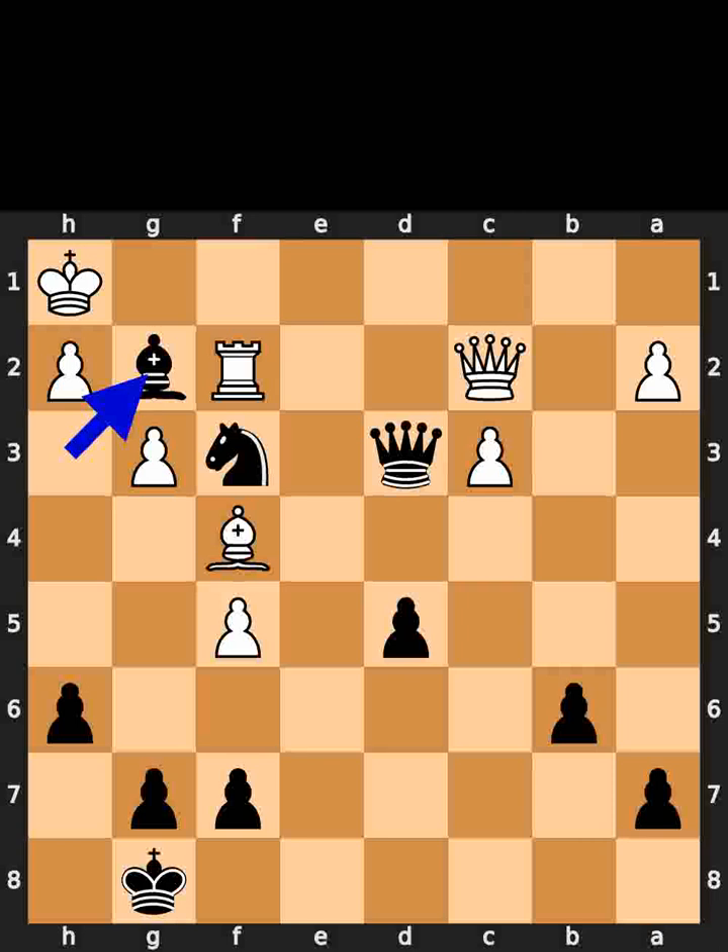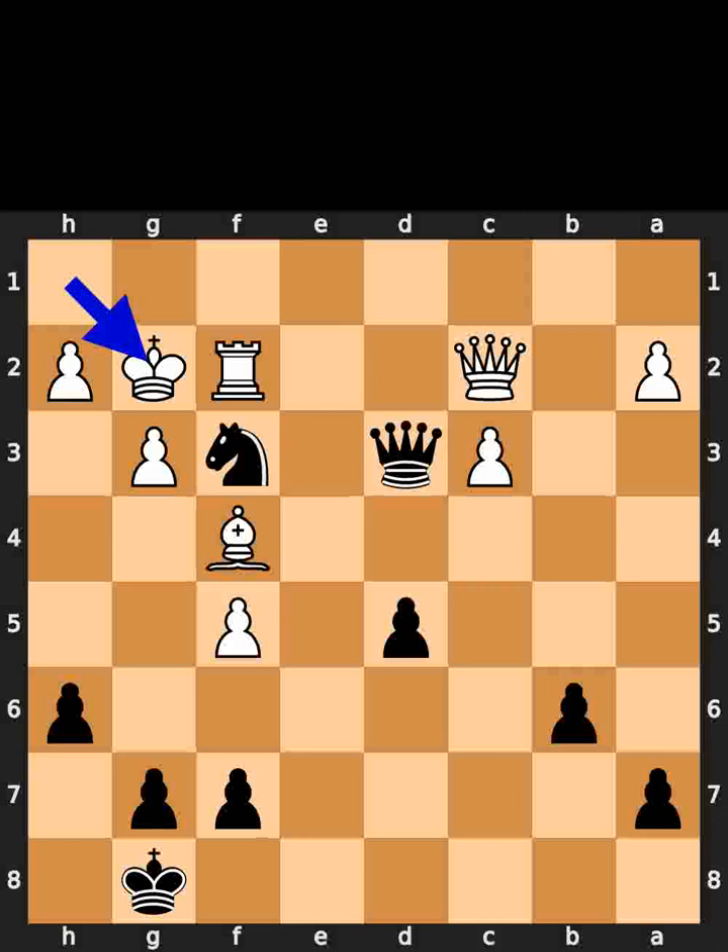Black plays bishop to g2. Check. White takes the bishop on g2 using the king. Black plays knight to e1. Check.